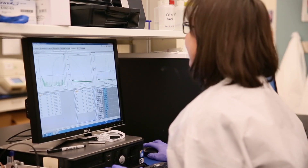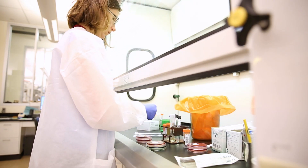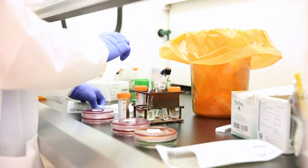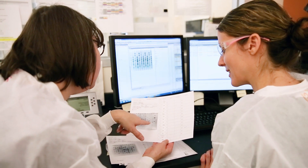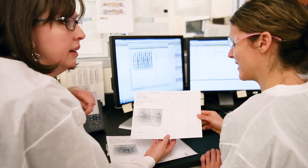Sometimes the Infectious Disease Lab receives samples from different people that all contain the same unique pathogen, like a certain strain of E. coli. When an outbreak of disease like this occurs, we work with disease detectives called epidemiologists at the Department of Health to investigate and plan a public health intervention.